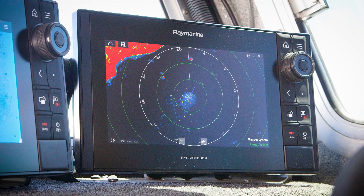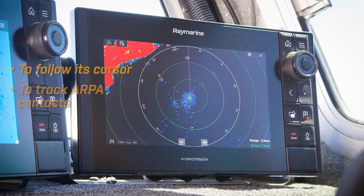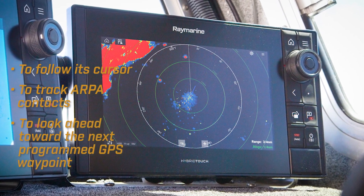The M400 also supports NMEA 0183 integration with many marine radar systems. When linked together, the M400 can follow cues from the radar to follow the radar cursor, track ARPA contacts, or look ahead towards the next programmed navigation waypoint.